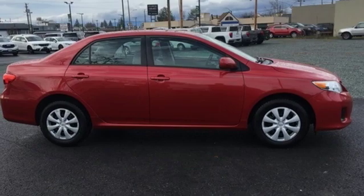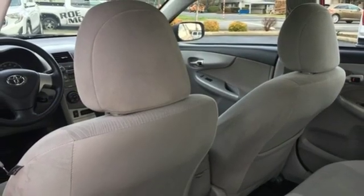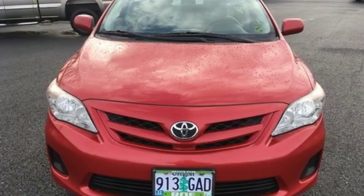New Car Test Drive proclaims: no matter the model, the Toyota Corolla is a hop-in and go kind of car. Toyota — steered by ingenuity, driven by passion.